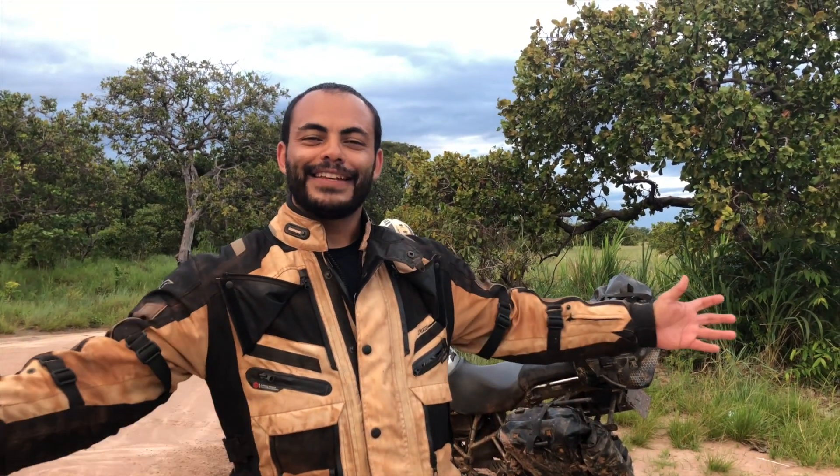Hello my friends, I'm Ben Uro Oliveira from Expedição MotoTour and this is Caminhos Amazônia.